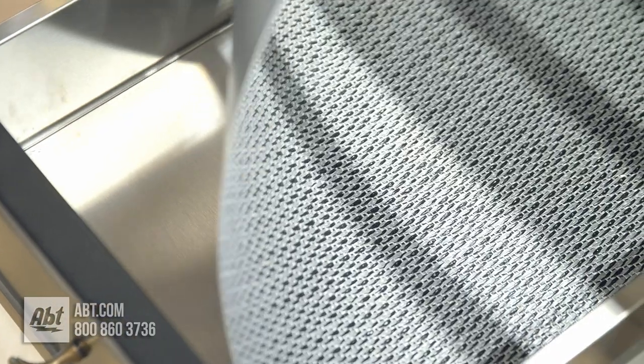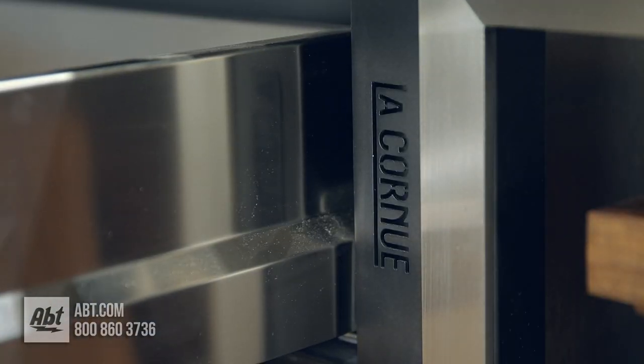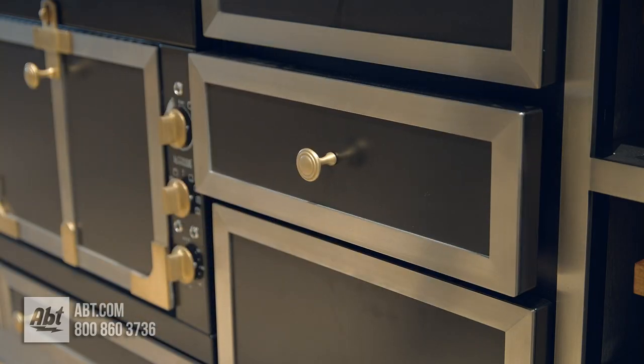All drawers come with rubber floor liners and are made of pure steel, with a laser cut logo on the frame of the cabinet, and drawers that are soft closing.